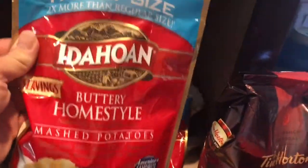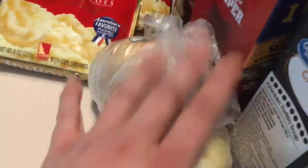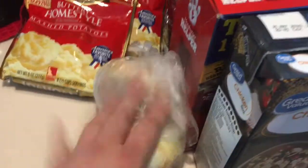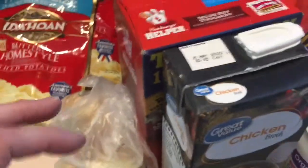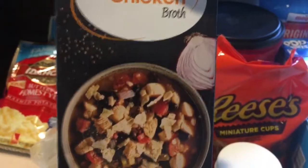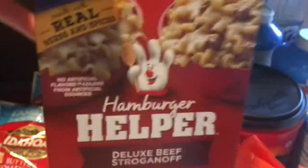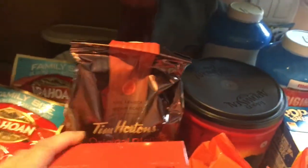I got two bags of Idahoan family size buttery home style mashed potatoes, two onions — some of this is going into the recipe I'm making — and some chicken broth, also for the recipe. I got hamburger helper deluxe beef stroganoff, the only one we've ever tried and really like.